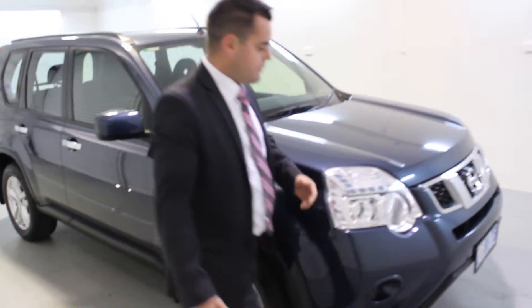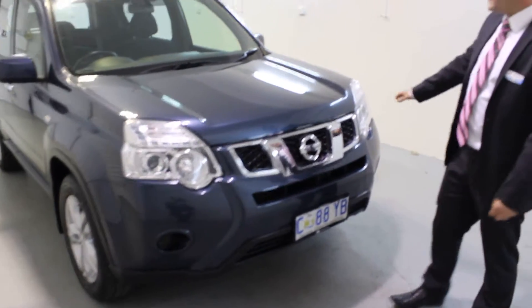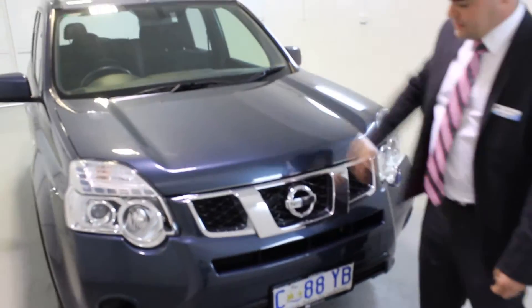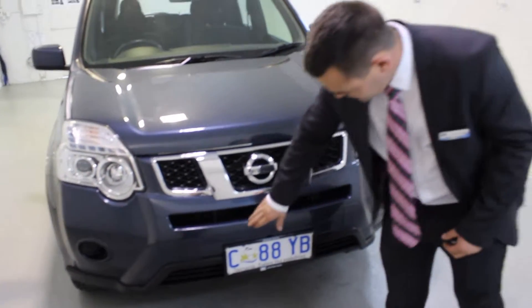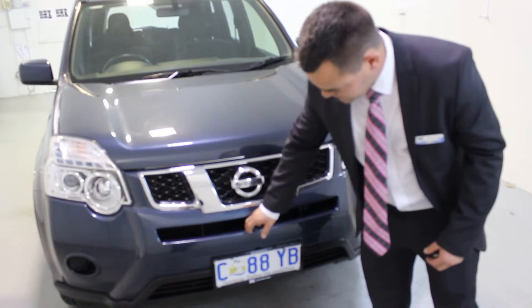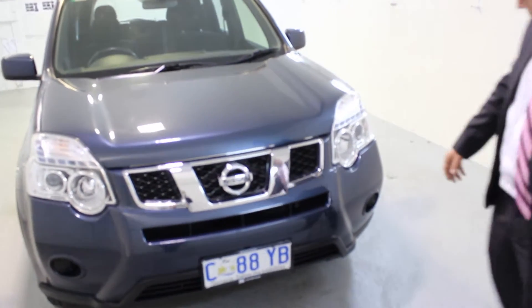As we move around the front of the car, you can see the top edge of the bonnet here is clear of stone chips, and the windscreen is in great condition. The only flaw on the front of the vehicle that I can see is a bit of a scuff mark there — it's maybe just been tapped by a tow bar or something like that.